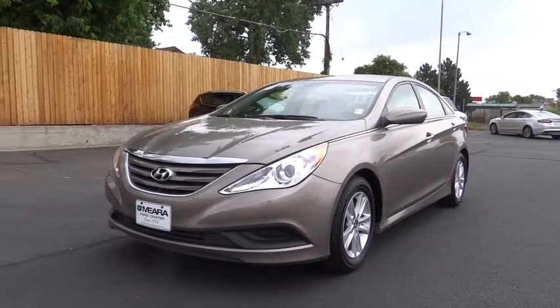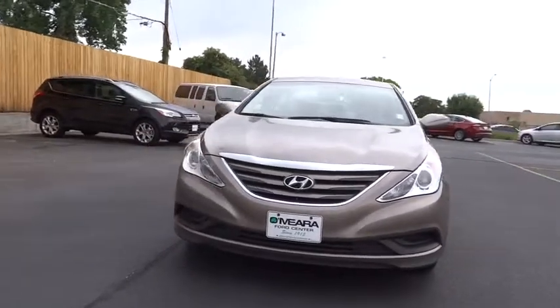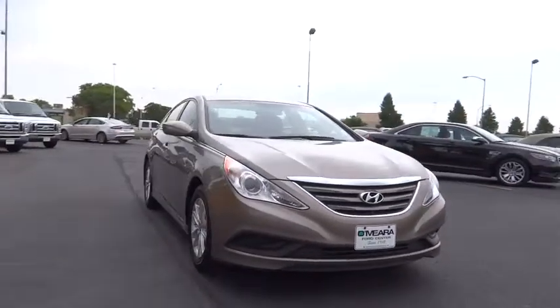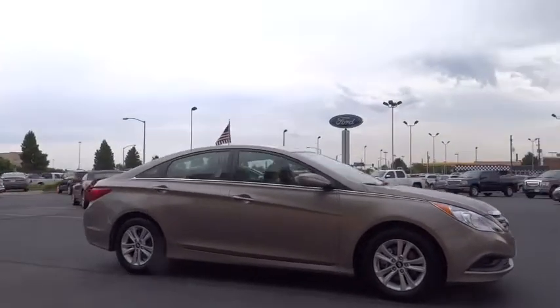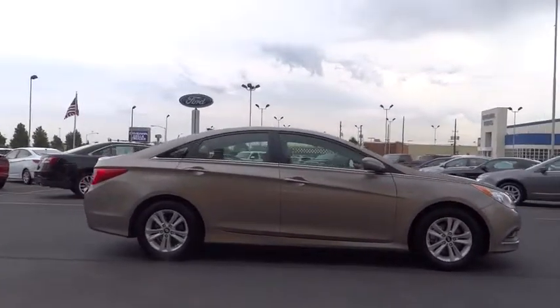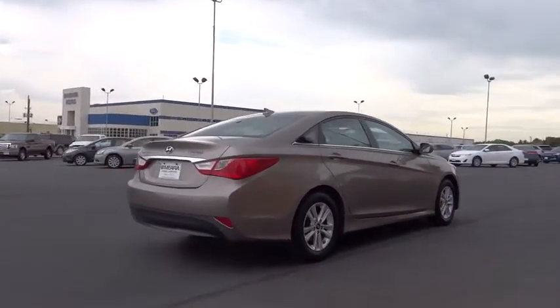The 2014 Sonata. The Sonata has a long list of technologically advanced interior features and options that make driving safer, more convenient, and much more fun. Don't forget the exterior corrosion protection — a 14-step roto-dip system that provides unmatched protection for your Sonata.